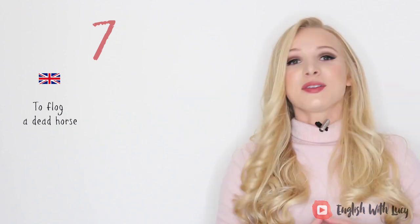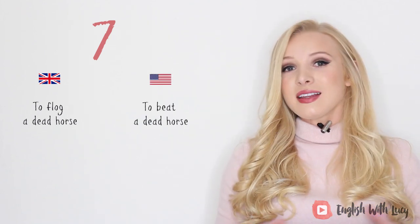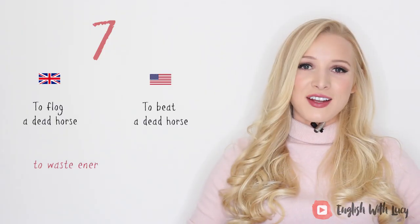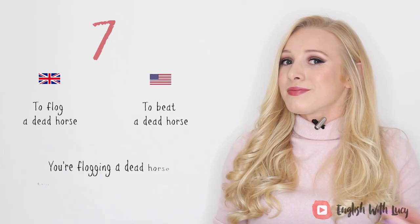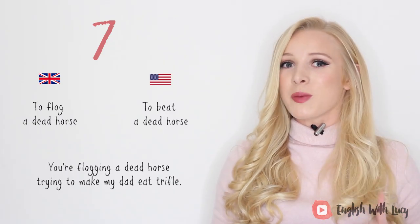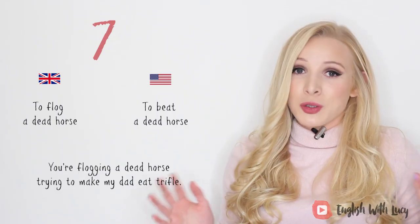Number seven. In British English we would say 'to flog a dead horse,' and in American English they would say 'to beat a dead horse.' This simply means to waste energy on something that has no chance of succeeding. For example, you're flogging a dead horse by trying to make my dad eat trifle — he's not going to do it. You're not going to succeed.